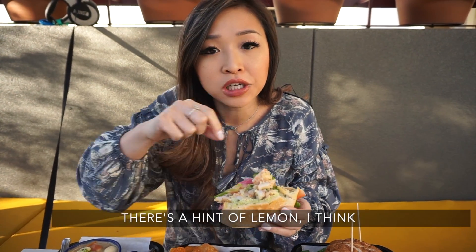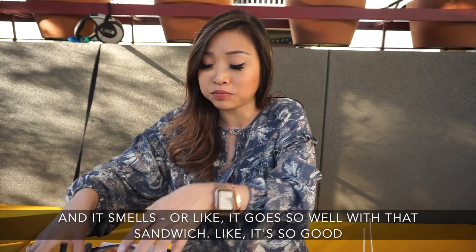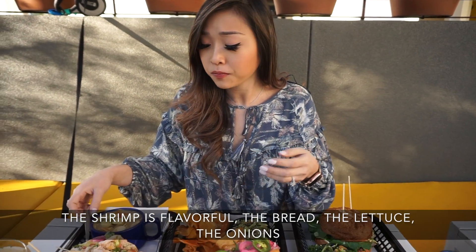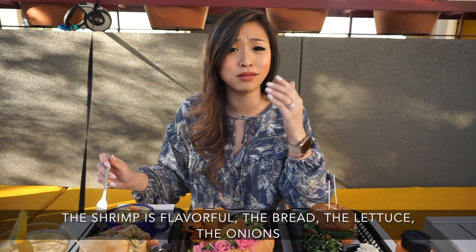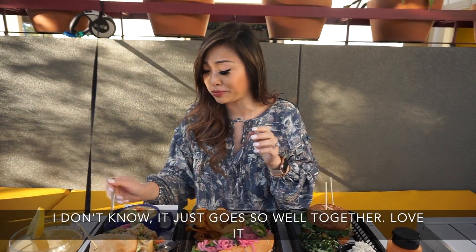Wow, like a hint of lemon I think, and it smells — it goes so well with that sandwich. It's so good. The shrimp is flavorful, the bread, the lettuce, the onion — I don't know, it just goes so well together. Love it.